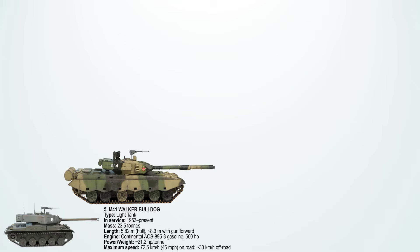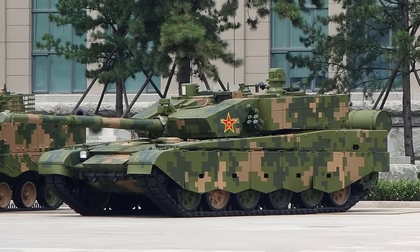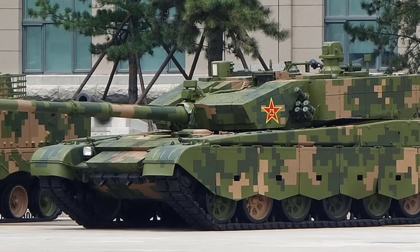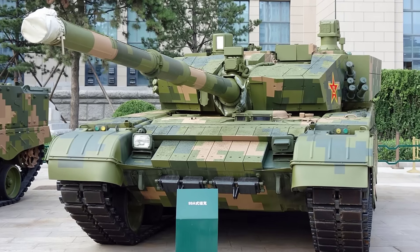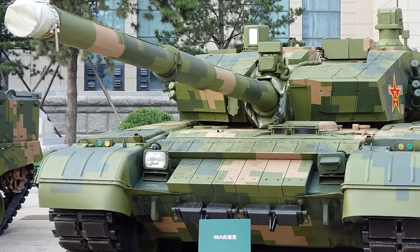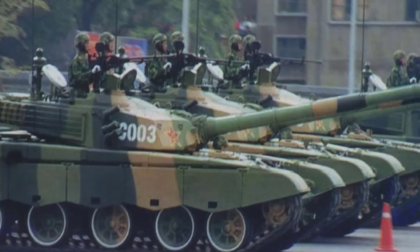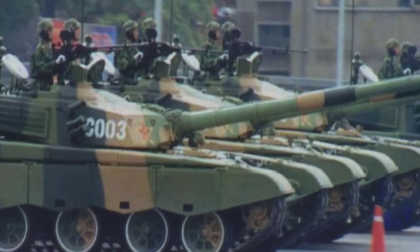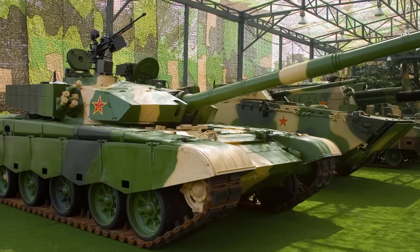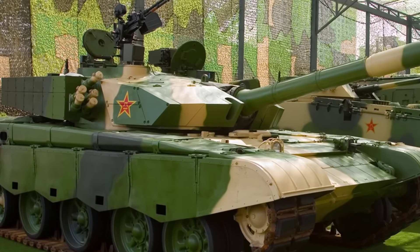At number 4 is the Type 99A. China's Type 99 is its most advanced main battle tank, built for speed and firepower to match Western and Russian designs. It is powered by a 1,500-horsepower turbocharged diesel engine that ensures reliable acceleration under load. With a combat weight of about 50 to 55 tons, it is significantly lighter than many NATO heavy tanks. On-road, the Type 99A can reach up to 76 km/h or 47 miles per hour, while its off-road speed is about 54 km/h. Its speed advantage comes from a favorable power-to-weight ratio of around 27 horsepower per tonne, enhanced by an advanced suspension system for good handling across rough terrain.